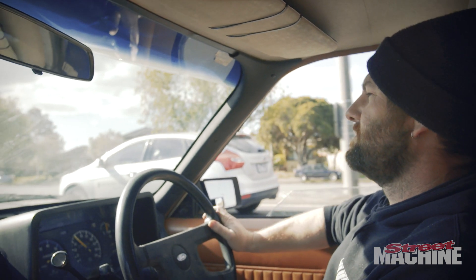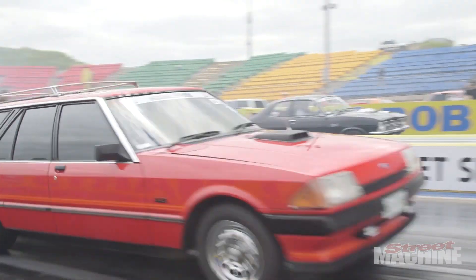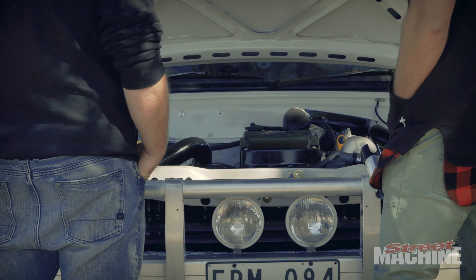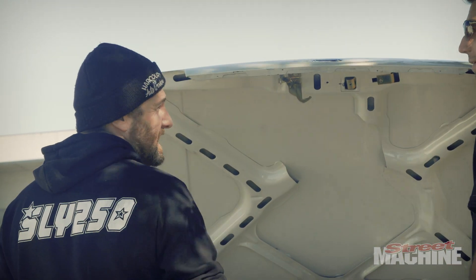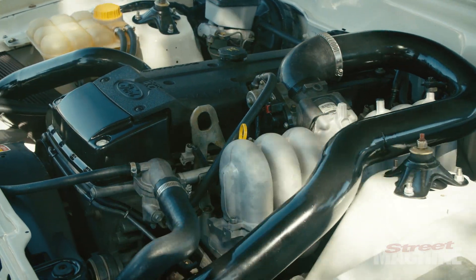I built an XD wagon with an LS engine in it a few years ago and I've done drag challenges with that a couple of times. I think a lot of people, probably especially Ford guys, would think of me as being an LS guy rather than a Ford guy. I've had three other FG turbos previous to playing around with this ute, so I'm well aware of what they can do and how fast and reliable they are. It wasn't about wanting to beat the wagon — I've beaten the wagon with other cars. It was more just about doing a different car, building a new thing.